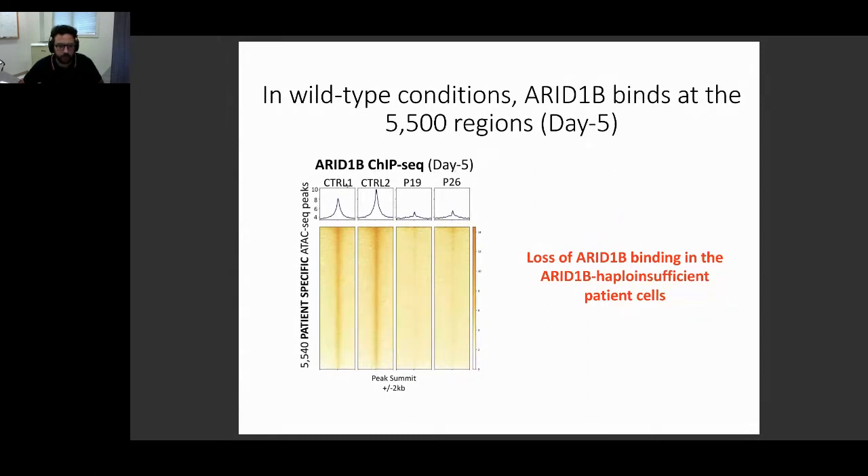We performed ChIP-seq in our two control and patient lines. We saw that ARID1B clearly binds at all of these 5,000 regions in normal conditions — shown as ChIP-seq heat maps where every line is one region and signal intensity reflects binding strength. As expected, since patients have no protein, the binding is lost in both patient cell lines. This indicates that ARID1B directly regulates these regions, and when it is lost, these regions remain apparently active — suggesting ARID1B functions as a repressor of these regions during CNCC formation.